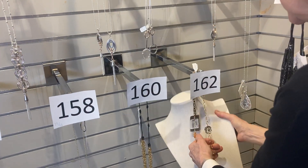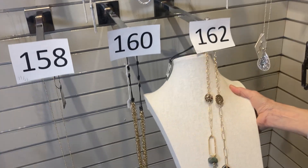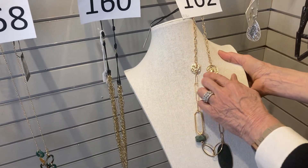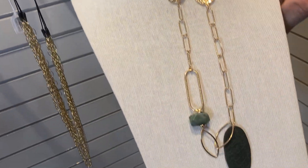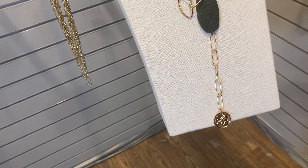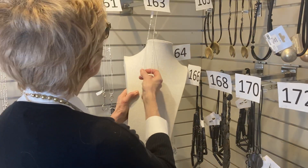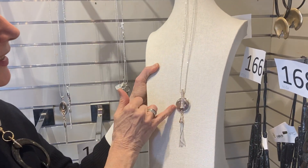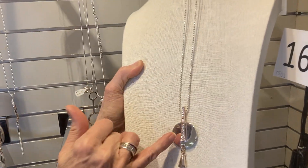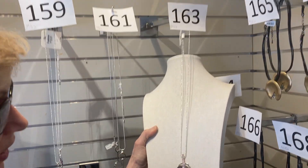Item 162 is another green specialty with gold in it — it almost looks like a coin. Very, very pretty. Number 162 was $50 and it is now $30. Number 163 has a disc, a tassel, and a little bar with some sparkle on it. It was $39 and it is now $23.